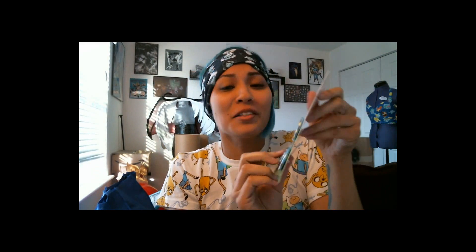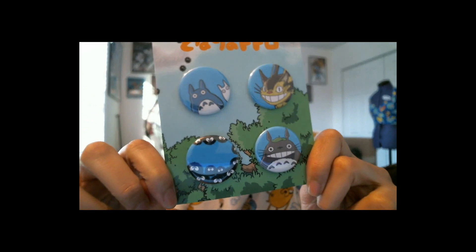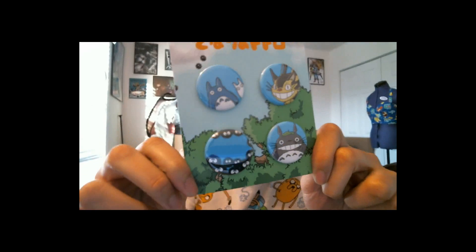Looks like I've also got some really adorable little Totoro buttons. I can add these to my book bag. I love buttons.